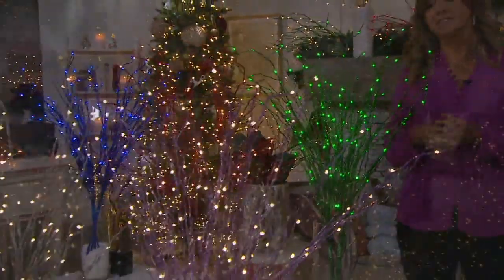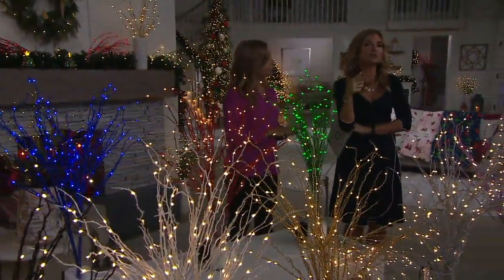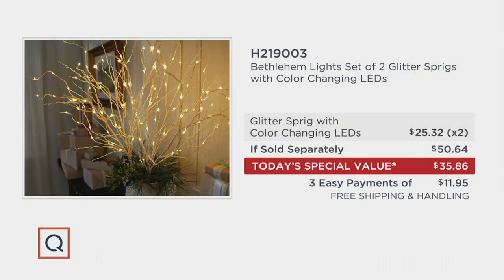This is not brand new to QVC — we've presented them individually before, and this set-of-two offer is completely exclusive. If you found something similar elsewhere you'd expect to pay $25.32 each, so $50 total. At $35.86, this is such an affordable way to add a dramatic difference to your home with no maintenance, no outlet needed — battery operated. Use easy pay to spread it over three months. Free shipping and handling on every single purchase. With the QCard you get six easy monthly payments. Item number 821-9003.